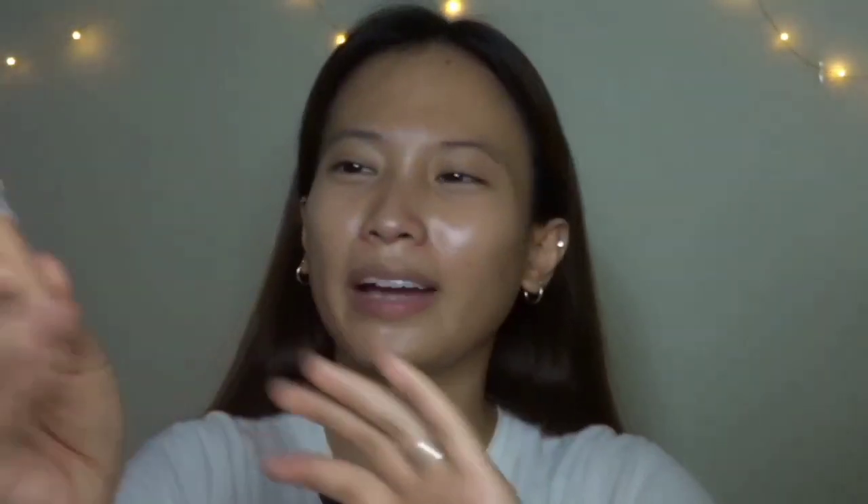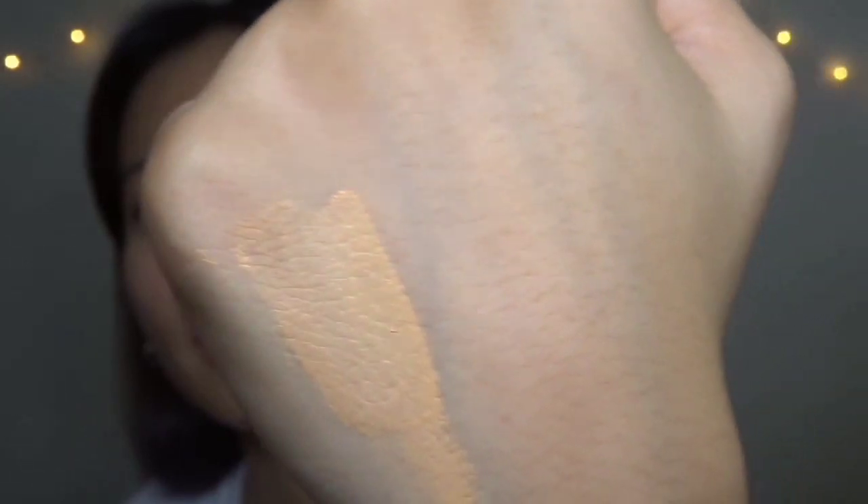Under my eyes are my eye bags, so I conceal those. I use two concealers depending on my goal. This one is about two shades darker — or one shade darker — than my skin tone. The peachy undertone cancels out the darkness under the eyes. But if I want to brighten up, I use the SEM Cover Perfection Tip Concealer. Normally I put this just under my eyes.